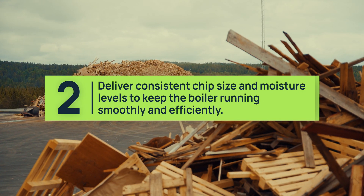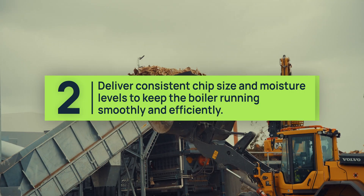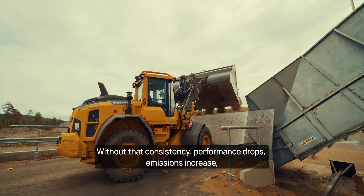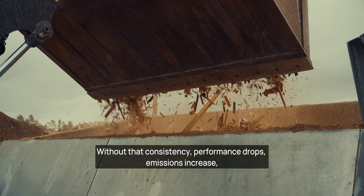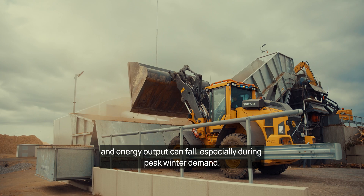The second requirement: deliver consistent chip size and moisture levels to keep the boiler running smoothly and efficiently. Without that consistency, performance drops, emissions increase and energy output can fall, especially during peak winter demand.